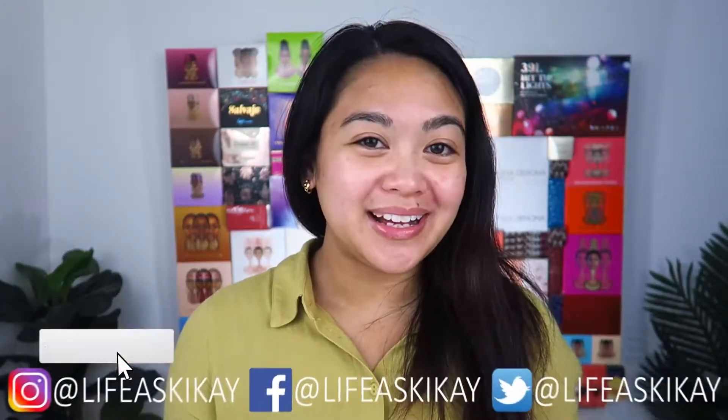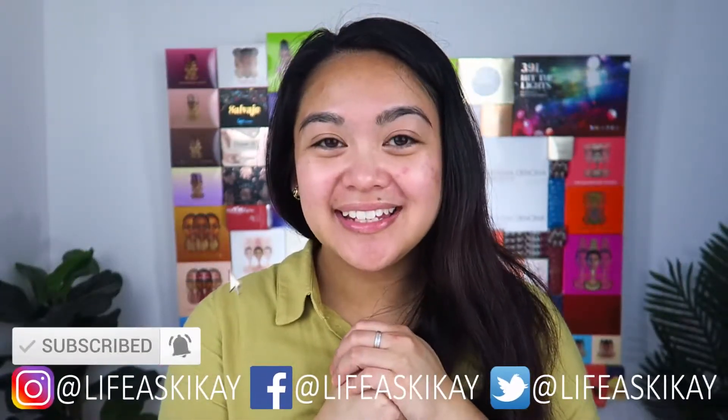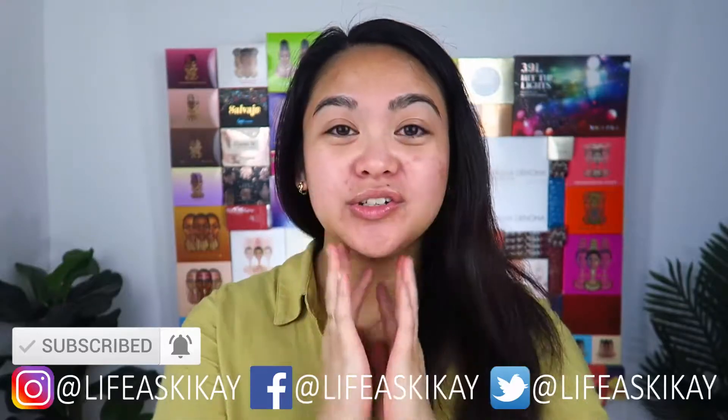Hi everybody, it's Judy here. Welcome back to my YouTube channel. In today's video, I just wanted to do a full face of makeup — well, maybe not a full face — but just some nice glowy natural makeup using products that I've received from my BoxyCharm boxes in the past several months.